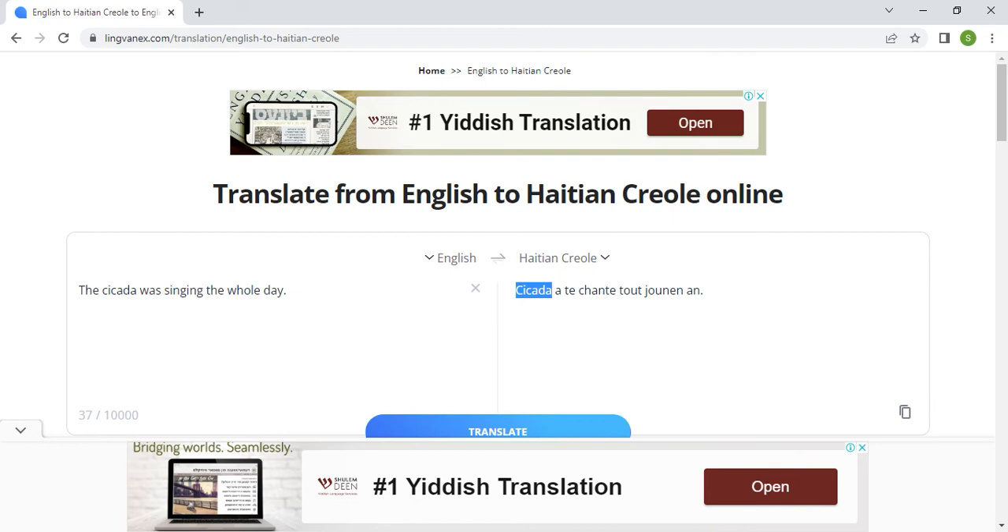If you're Haitian you've heard 'sigal' all the time — in the countryside in summer you hear that little insect singing, you cannot miss it. You would never write 'cicada' for 'sigal.' So be very careful when you go on those websites offering free English to Haitian Creole translation.